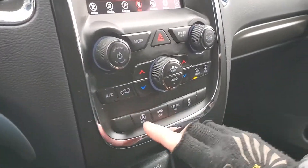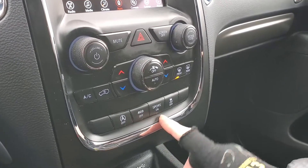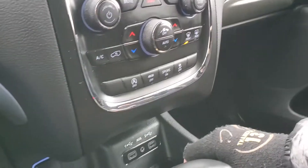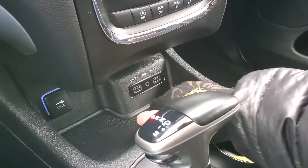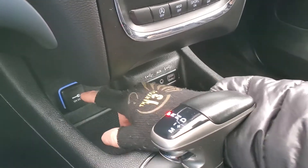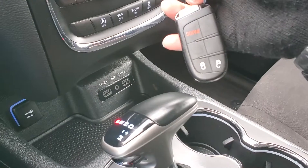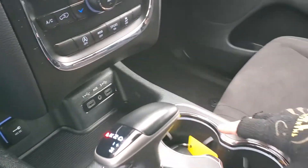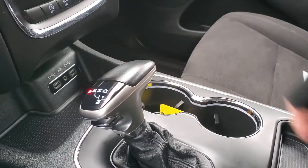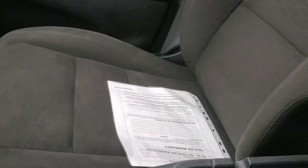You have your comfort controls, stereo controls, automatic start-stop, and your active eco — you can have that on or not — and your sport mode as well. Coming down here you have two USB ports, an auxiliary port, and a 12-volt right there.